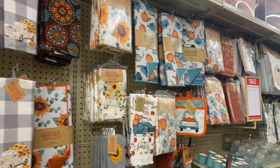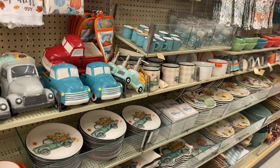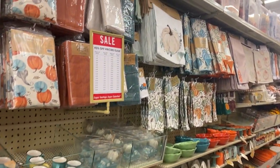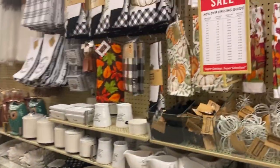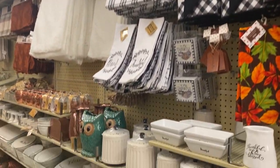Who else could walk into Hobby Lobby and just go crazy with all the great decor they have in the store? I'm obsessed with every single thing in this store — I cannot leave empty-handed, never, just because everything is such good quality and amazing.